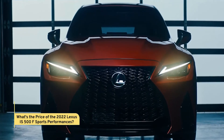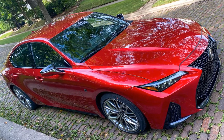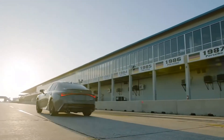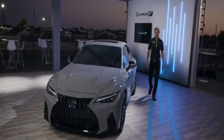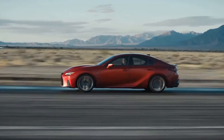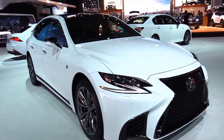The 2022 Lexus IS500 F-Sport Performance has a starting price of $56,500. Upgrade to the premium grade and you'll need to spend $61,000. The launch edition commands a hefty premium for its 500-unit exclusivity and special content, retailing for $67,400. These prices exclude a delivery fee of $1,075.